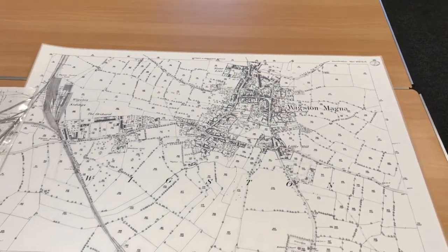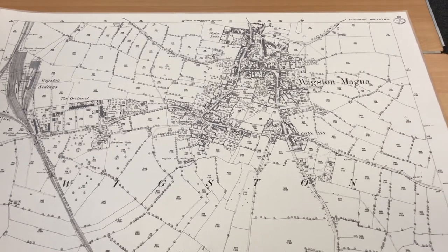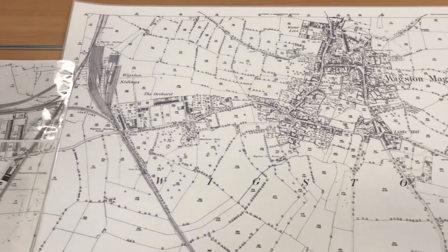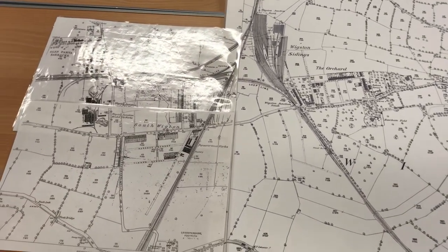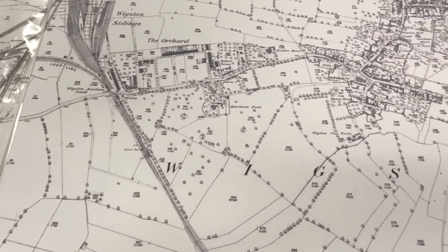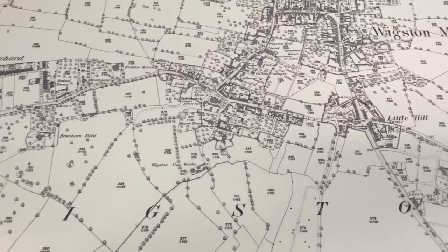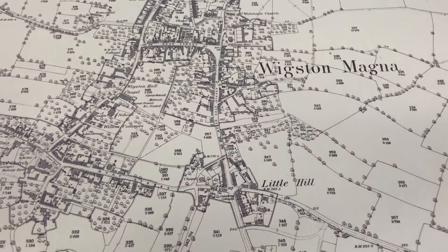Maps are especially important to any heritage centre, and ours is no different. They help our volunteers explain where buildings were located, how the villages developed, and where the railways ran. The Wigston Historical Society, who set up the heritage centre, wanted to provide a resource to the area that was free of charge and would give local people a place to look at their heritage. We make no charge for any of the services we provide; however, if you feel like supporting further growth and expansion, please feel free to make a donation.